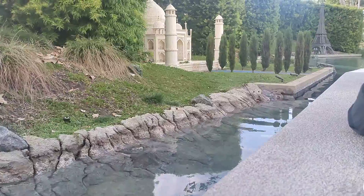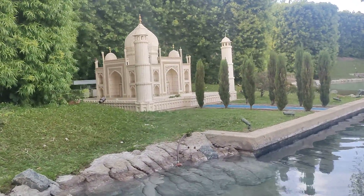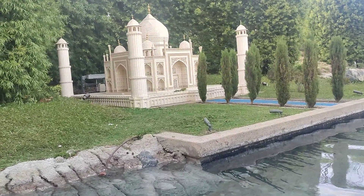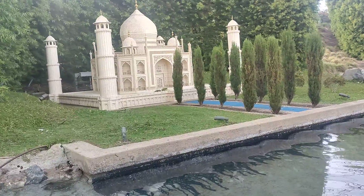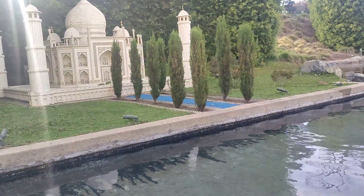Now we arrive at the Taj Mahal in India. The real Taj Mahal was built in the 17th century — it took 22,000 workers 20 years to build. Ours didn't take that long, but it's constructed out of 143,000 Lego bricks.